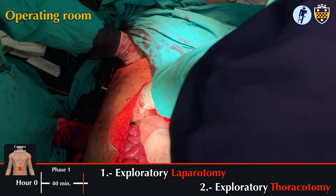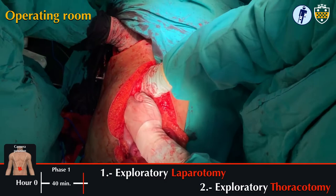Here, Dr. Ramos provides compression of the liver through the right chest, while Dr. Adelino provides compression of the liver through the abdomen for momentary hemostasis.